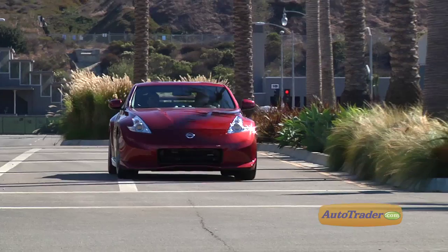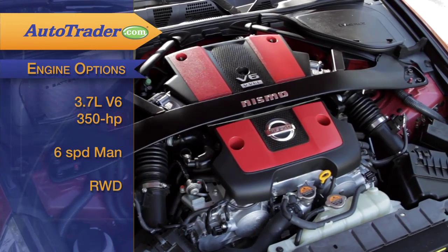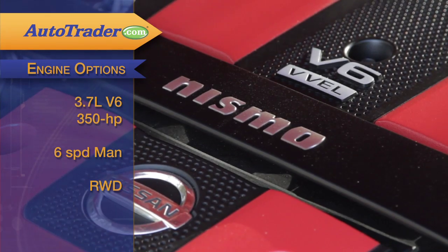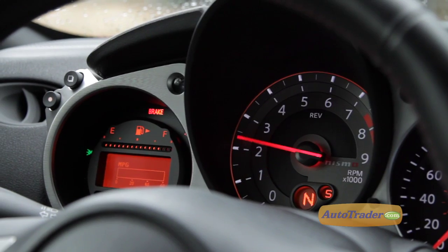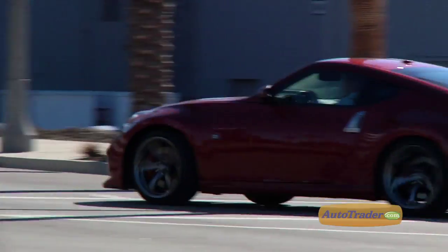Here's what the Nismo 370z is all about when everything's in motion. The 3.7-liter V6 found in all 2013 370z models has been upped from 332 to 350 horsepower in the Nismo. A six-speed manual with Nissan Synchro Rev Match automatically matches revs to the next gear when upshifting or downshifting instantaneously.